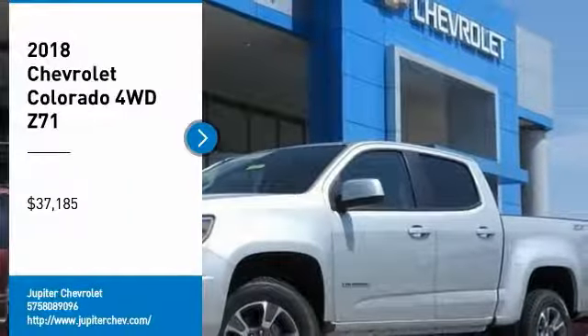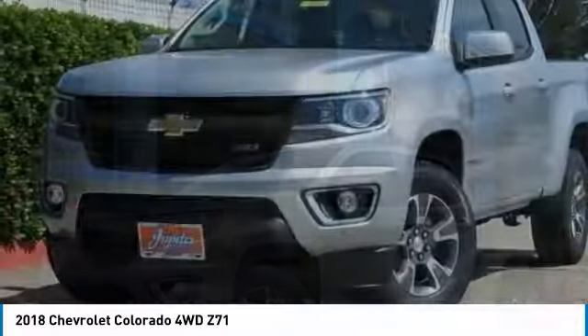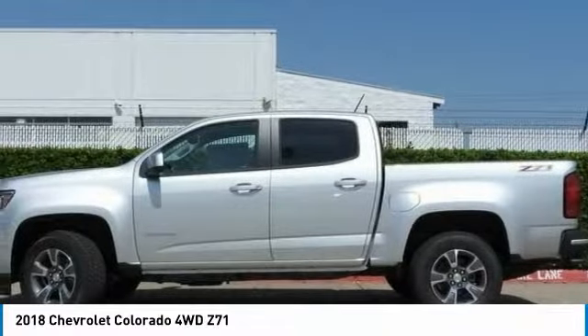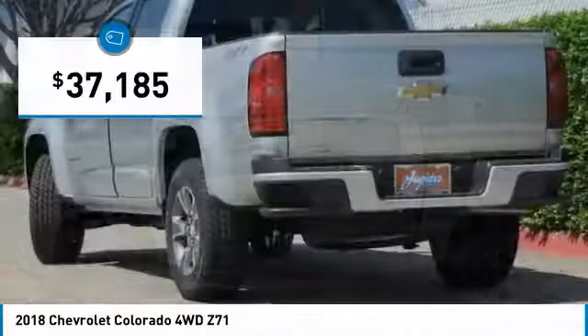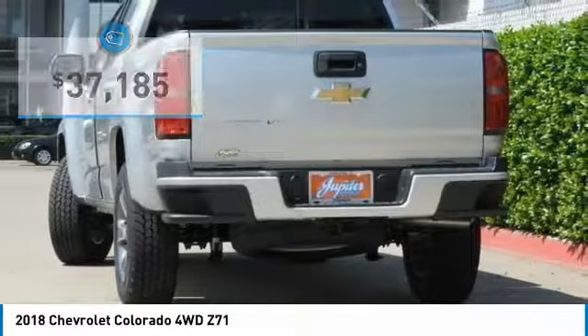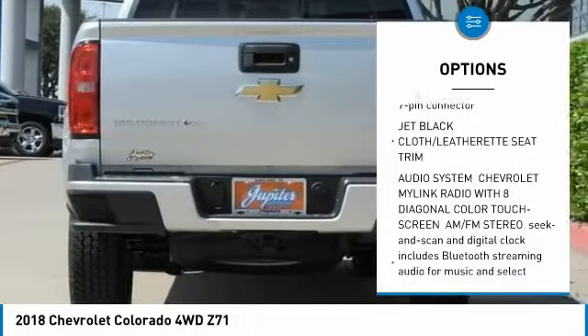Take a ride in the 2018 Colorado — great hauling capability, powerful, rugged, and a great Chevy price. The Colorado is priced below $40,000. Here are some of this vehicle's great options: steering wheel audio controls, power passenger seat, anti-lock braking system.